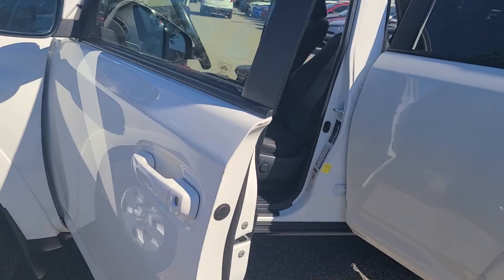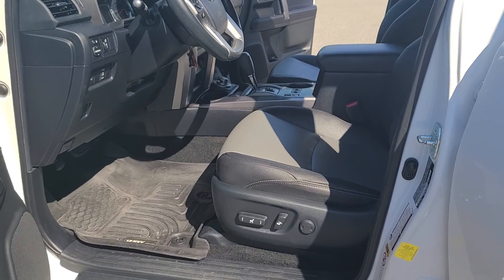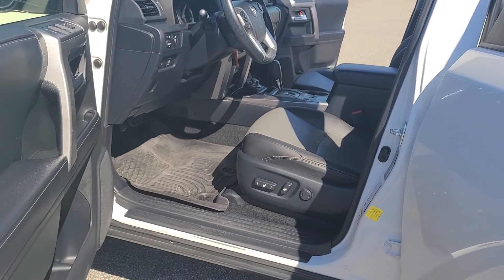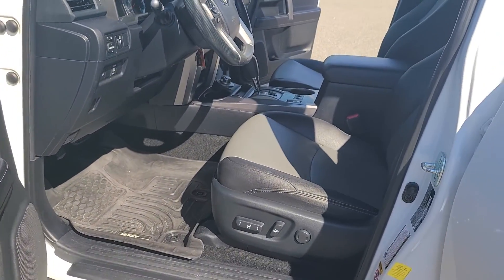No obligation to have the maintenance done here. Soft-tech interior — look at that. Non-smoker vehicle, one owner, clean Carfax. Lived its life in Florida.